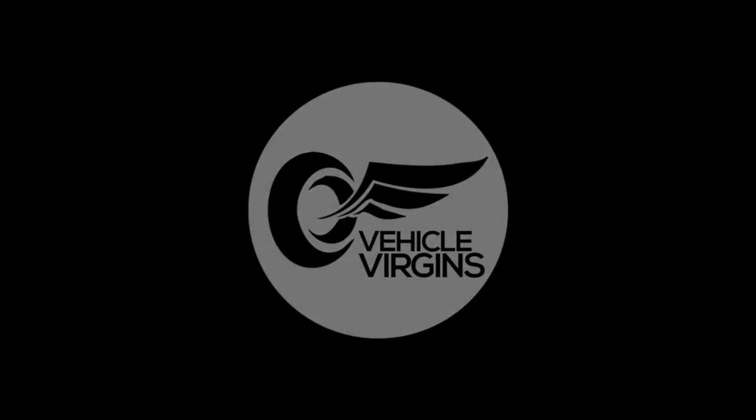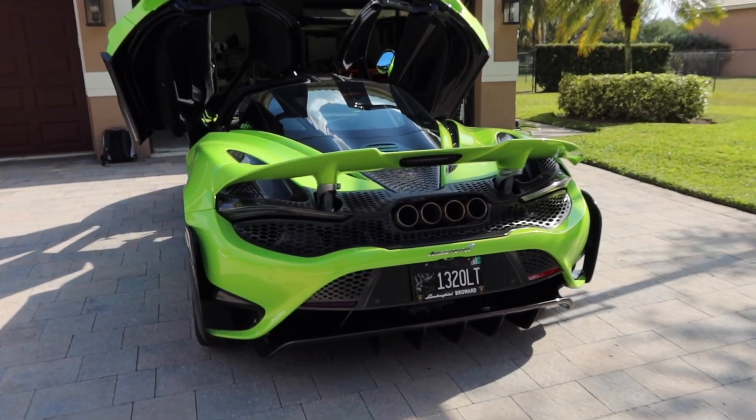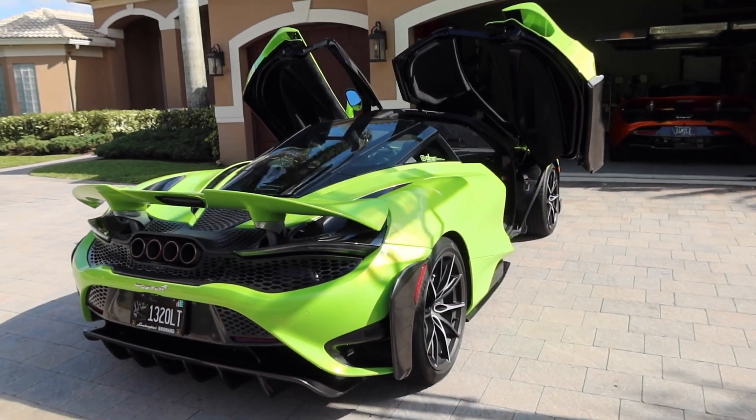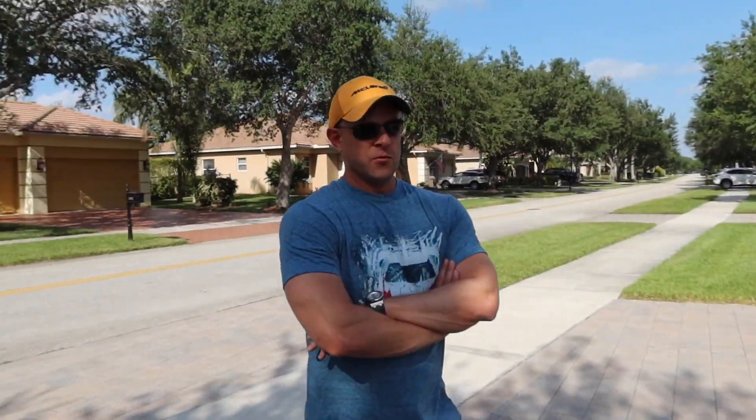Good morning ladies and gentlemen, I hope you're having a fantastic day. I'm in southern Florida with Brooks from Drag Times. His garage has radically changed since the last time I've been here — you've swapped a lot of stuff out. One of the newest, latest and greatest in Brooks's garage: this gorgeous Napier Green 765LT. I love this car. What do you think of it?